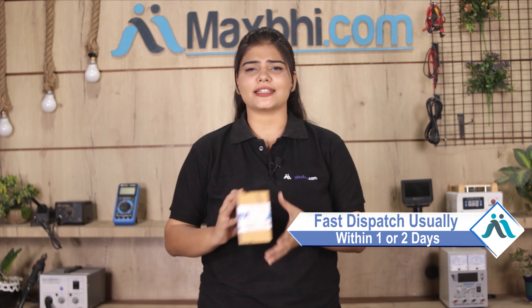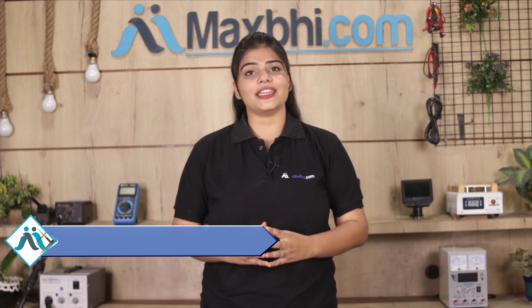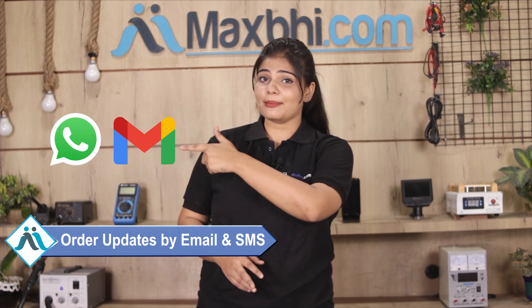Once your payment is done and your order is processed, it will be safely packed and dispatched within 1 or 2 days. And yes, shipping is free, so you just have to pay for the product and nothing else. Order updates and tracking details will be regularly sent to your email or phone so you will know the status of your order. Maxp.com has been delivering phone parts for 6 years and has thousands of happy customers.